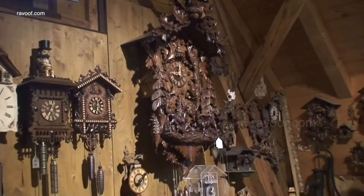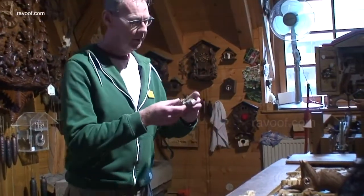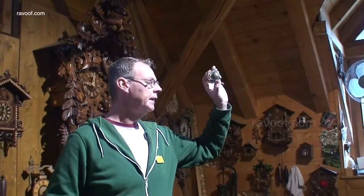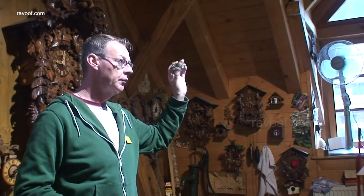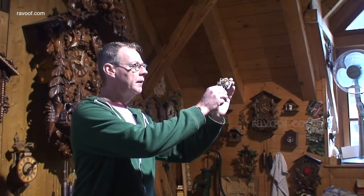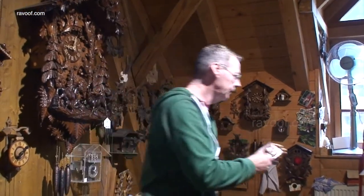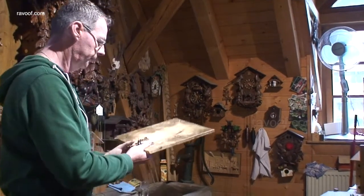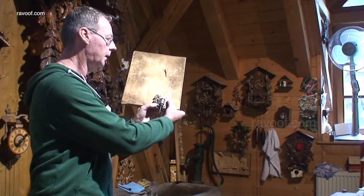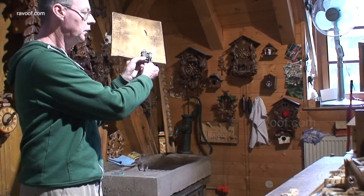All the ones that have music have two different musical melodies. The music you can hear is being made by these components — and these are the only parts we import into the Black Forest. They come from Switzerland, and the Swiss people have been making these for nearly 200 years. If you take this out of the cuckoo clock and turn it on its own, it's very quiet — you can hardly hear anything. But when we put it inside the cuckoo clock and connect it to the wood, the wood picks up the vibrations of the metal and amplifies the sound.